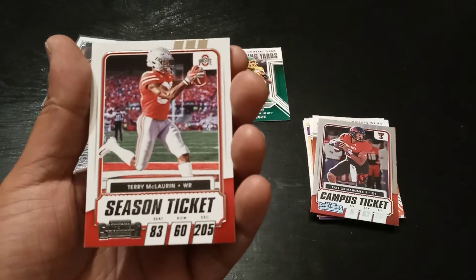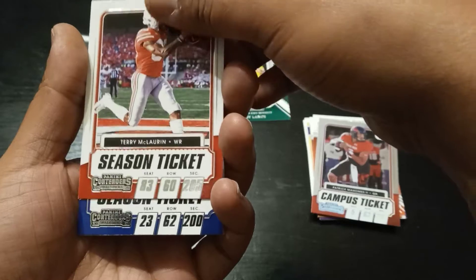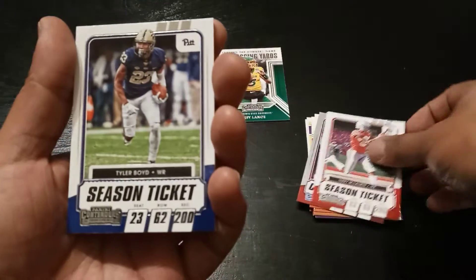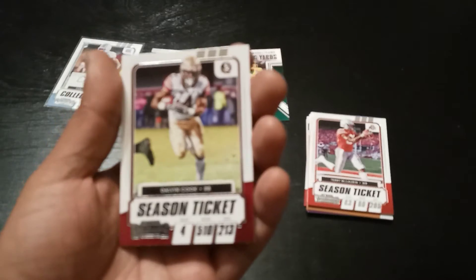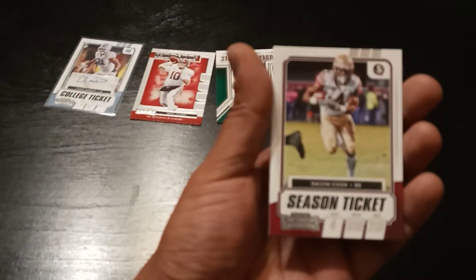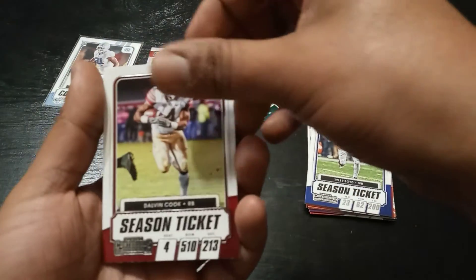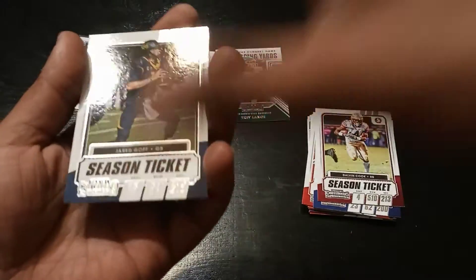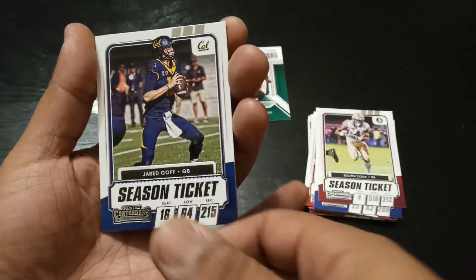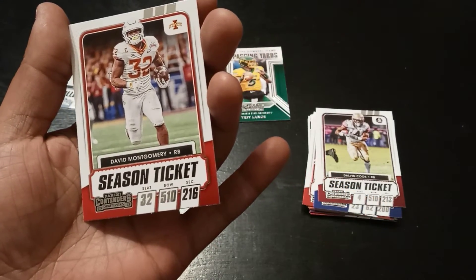Terry McLaurin — sorry Terry — wild receiver. A Tyler Boyd, another receiver from Pitt. Dalvin Cook. Jerick Goff. And with one more card, let's see if it's anything crazy. David Montgomery.